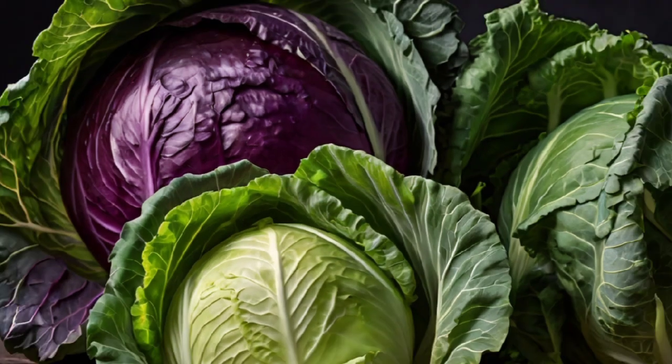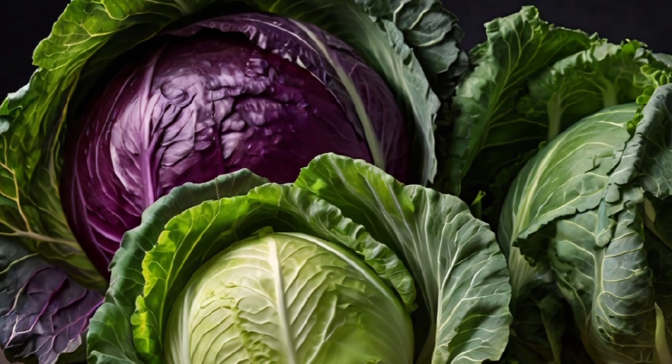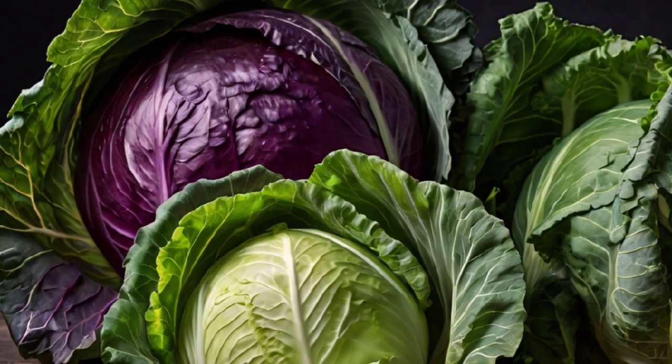7. Cabbage — a cruciferous vegetable with low potassium, cabbage helps remove toxins and reduce creatinine buildup.